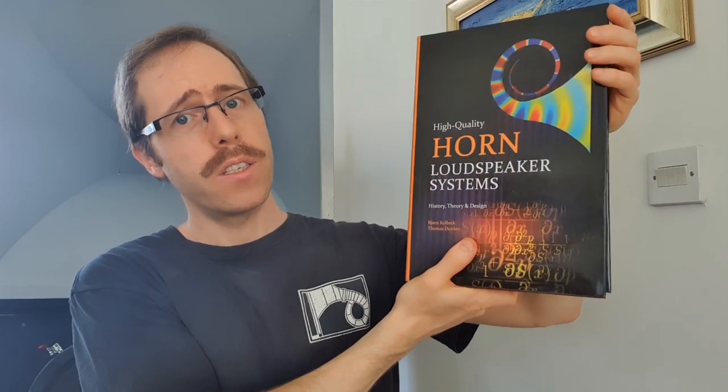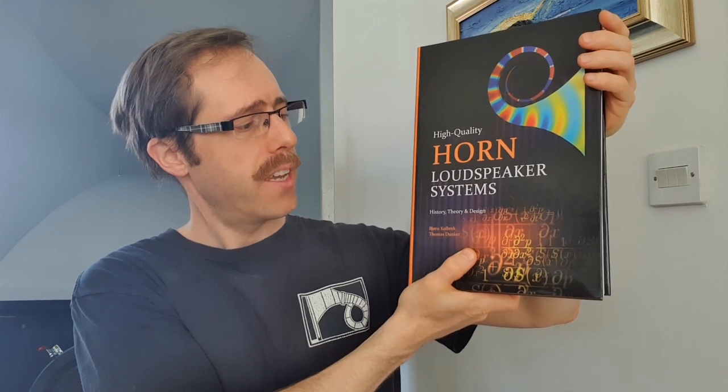Hello, I'm Björn Koldbrek. I'm one of the authors of this book, High Quality Horn Speaker Systems: History, Theory and Design, together with Thomas Donker. I'm going to talk a little bit about the background of this book project and the contents of the book.